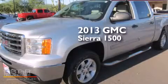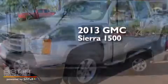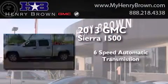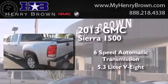This is a 2013 GMC Sierra 1500. This truck has a six-speed automatic transmission and a 5.3-liter V8.